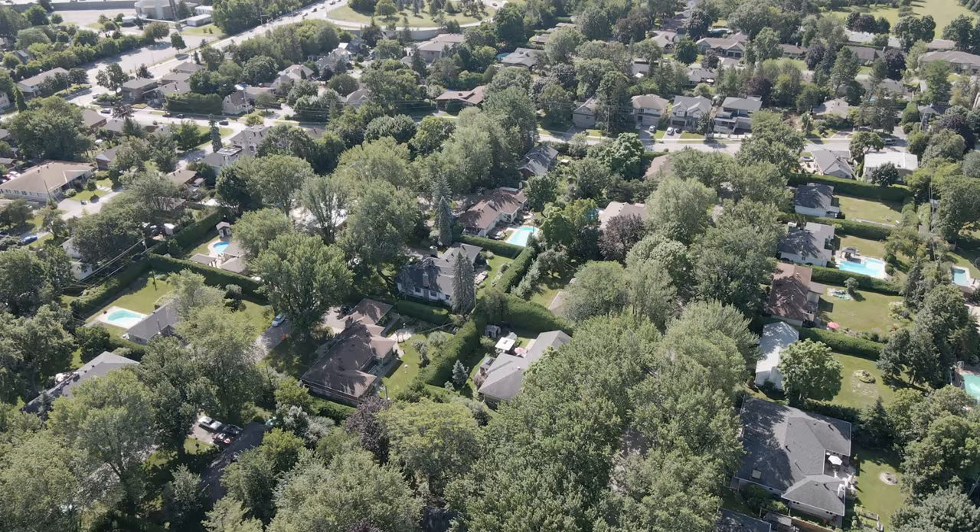If you want to know any more information about Glabar Park, please don't hesitate to give me a call. You can reach me at 613-788-2113 or find me and my team of real estate specialists at thetulipteam.com.